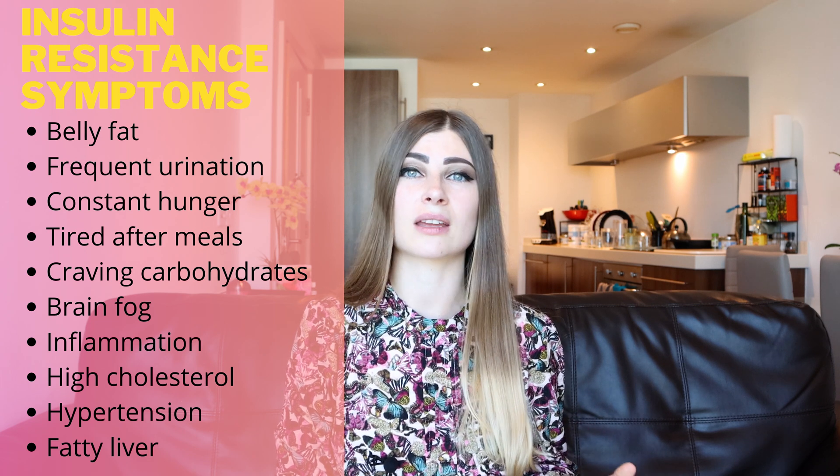So what are some of the symptoms of insulin resistance? The most common symptoms include excess belly fat, frequent urination, constant hunger and needing a snack, feeling tired after meals, craving carbs, brain fog, inflammation, high cholesterol, high blood pressure, and fatty liver.